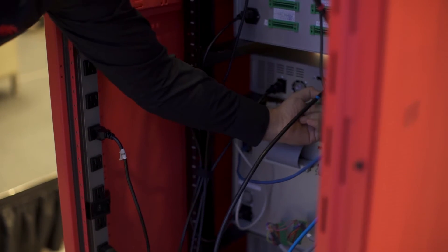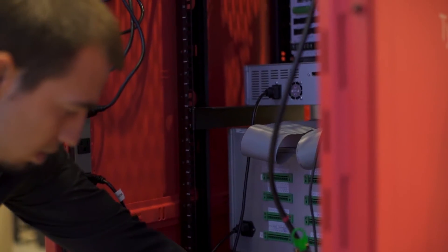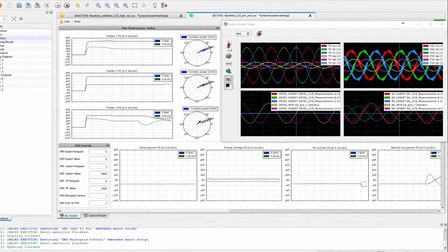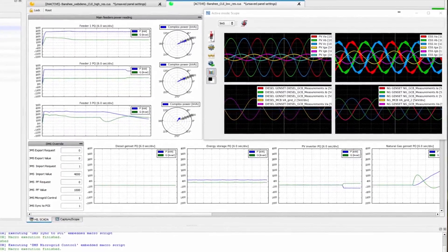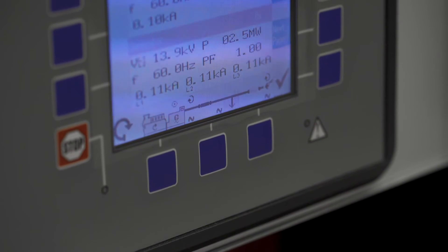The navies of the world are going to all-electric ships. They're already there with hybrid power. As you move to energy-based weapons like rail guns and lasers, you need tremendous amounts of energy. The current shipboard technology just isn't going to work. They're going to have to improve on that electrical infrastructure. This Typhoon hardware-in-the-loop development, it's so critical to what we do.